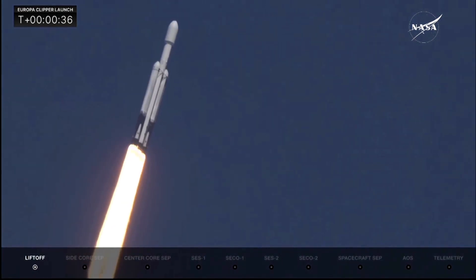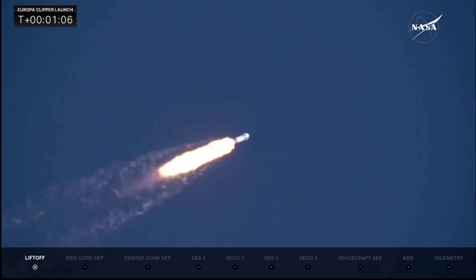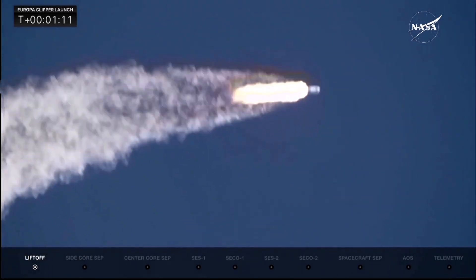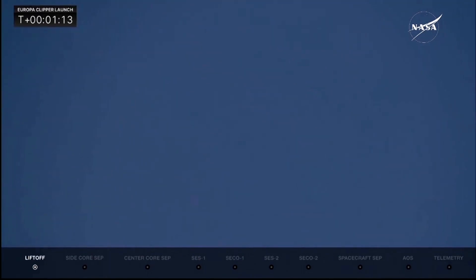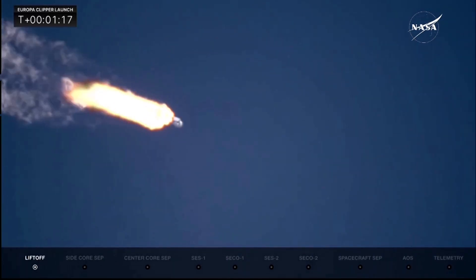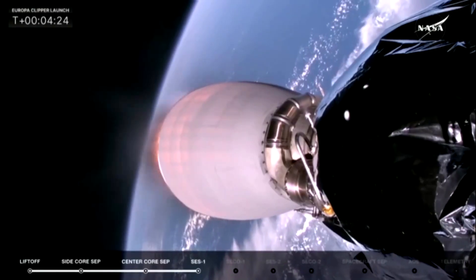Coming up, they're going to back off those engines just a bit. Full throttle. A beautiful shot there from our camera team, locking into the rocket on a clear blue sky. Lighting up. Max Q.